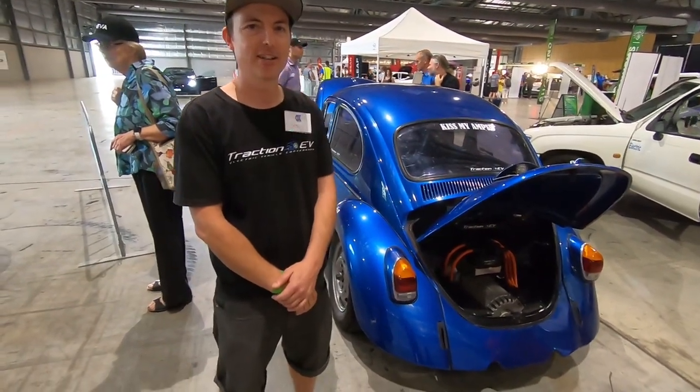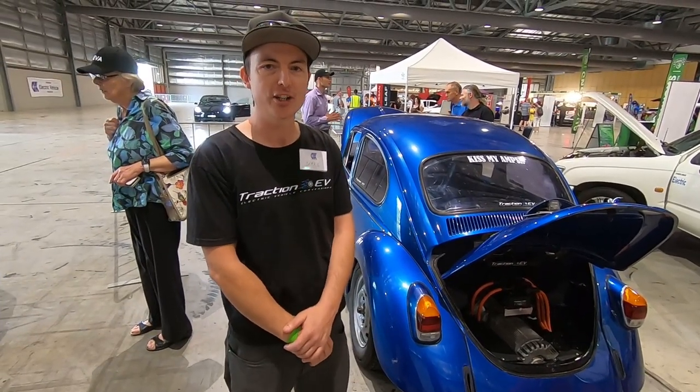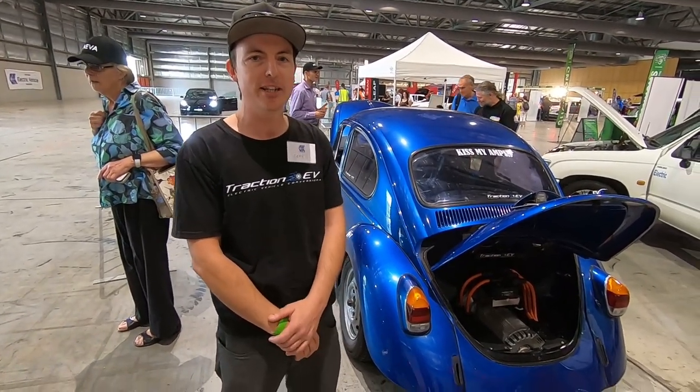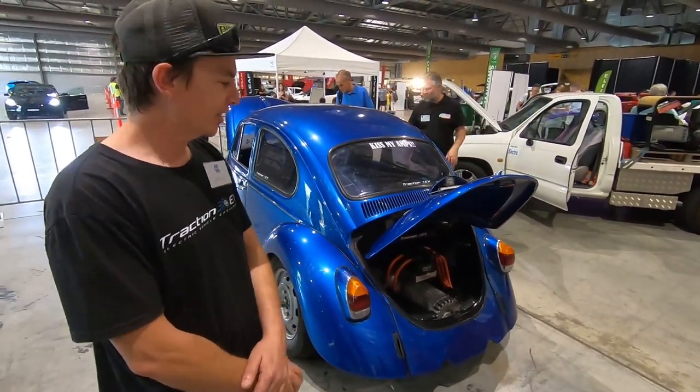Hi James, you're the owner of this beautiful car — tell us about yourself and the car. Yeah, hi, I'm James Pauli, I'm the owner of Traction EV in Morayfield in Queensland, and this is our 1968 Volkswagen Beetle.